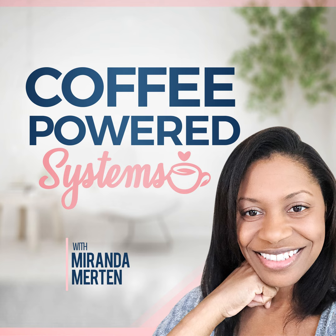And that is my tip for today. I will see you next time. Thanks for listening to Coffee Powered Systems. You can find links to everything mentioned in the episode down in the show notes or on the website at mirandamerton.com. If you enjoyed this episode, share it with another bestie who would love it too, and join me here next time.